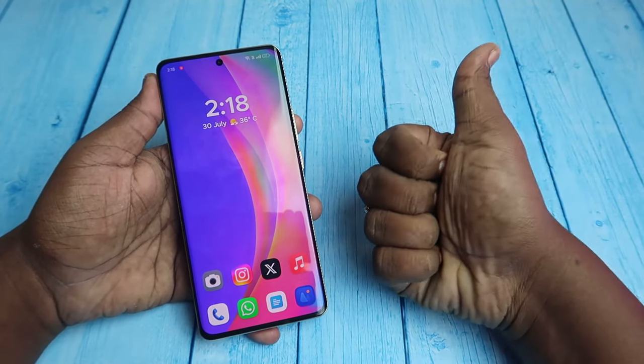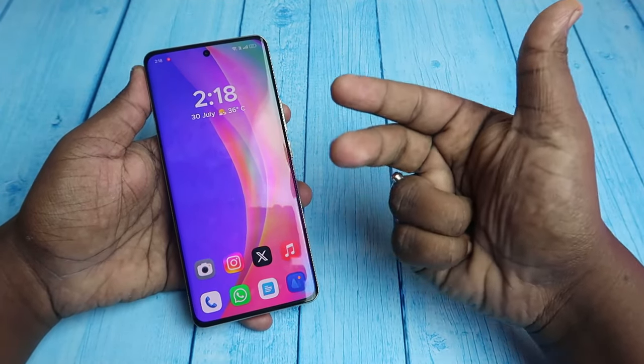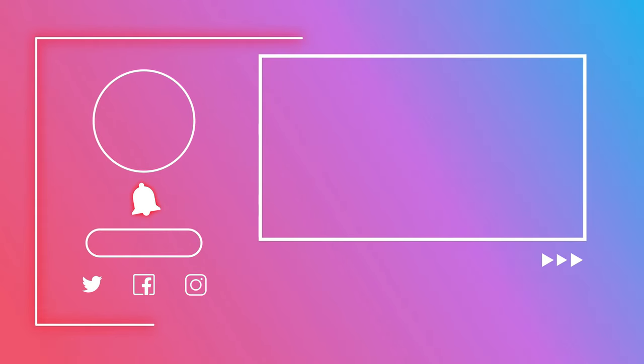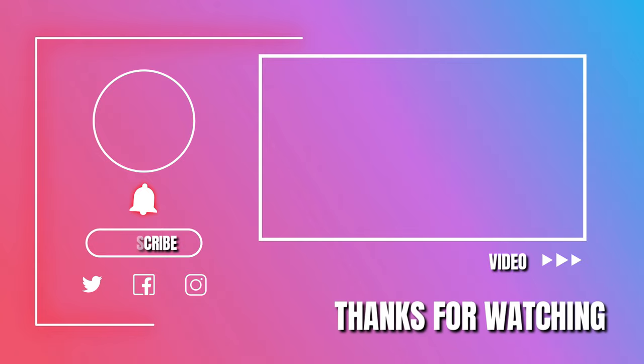That's it for this video. If you liked it, hit the like button and subscribe to our channel. Thanks for watching, and I'll see you next time.